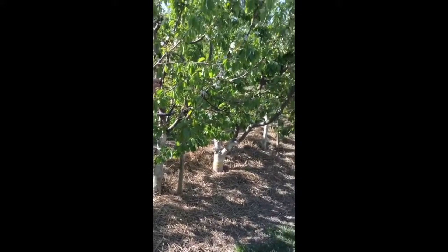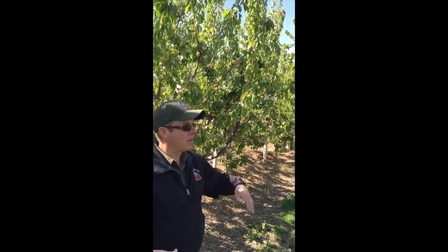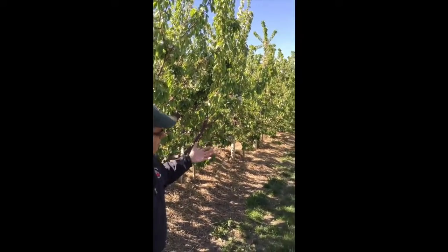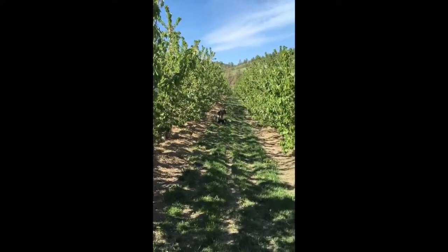So we went from no crop at Sea Omega orchard for the next three years — where we were regrowing all that canopy — and now we come down to this orchard and we have the potential for a 10 to 14 ton crop.